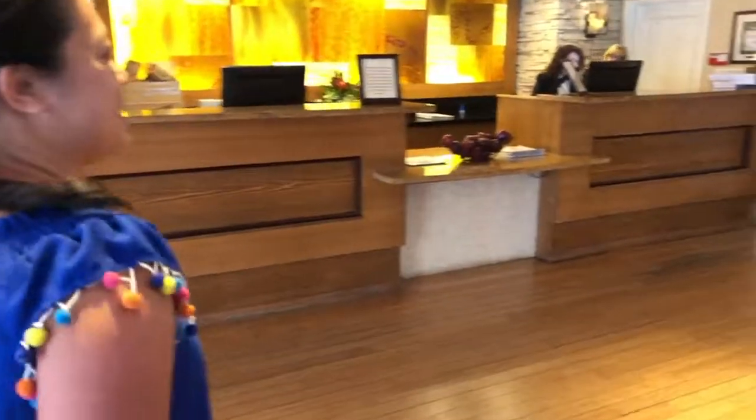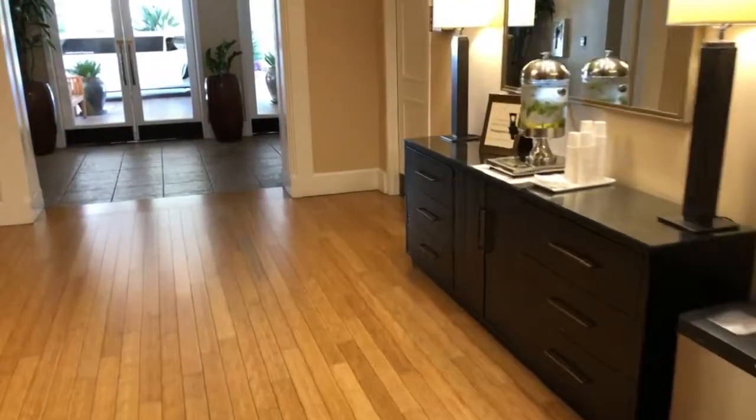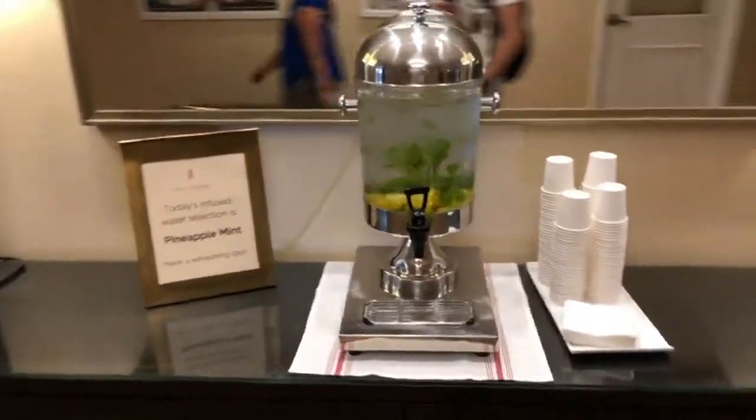Here's another entrance leading up toward the front of the hotel. They offer complimentary water at the front desk when you come in, which is a nice touch since it does get warm here in Los Gatos, California.